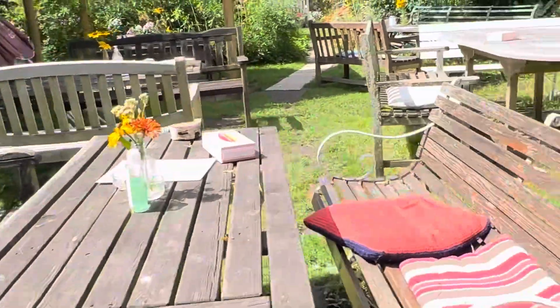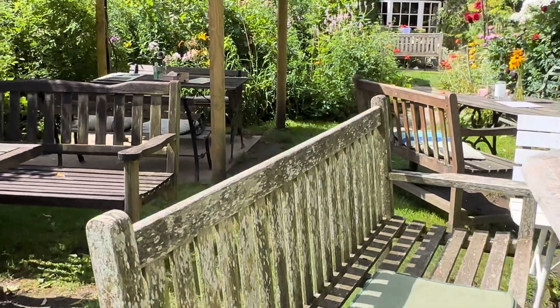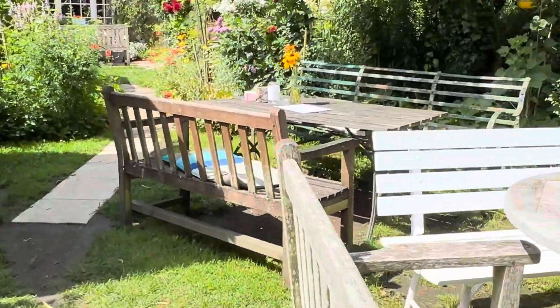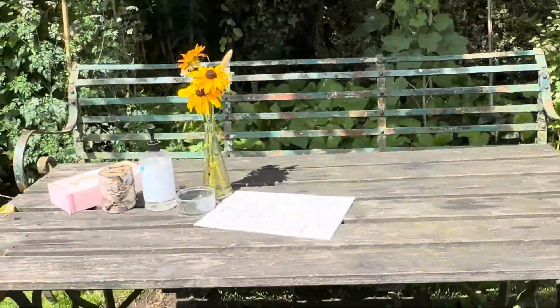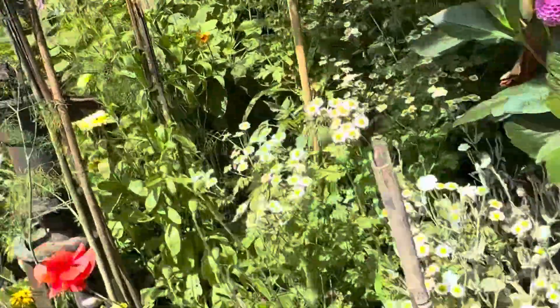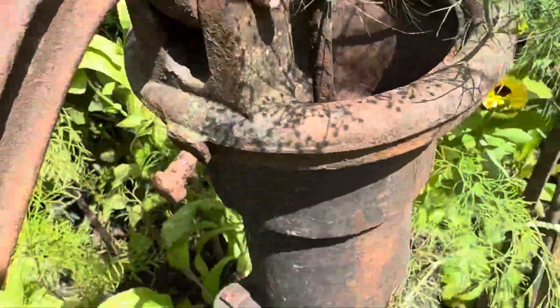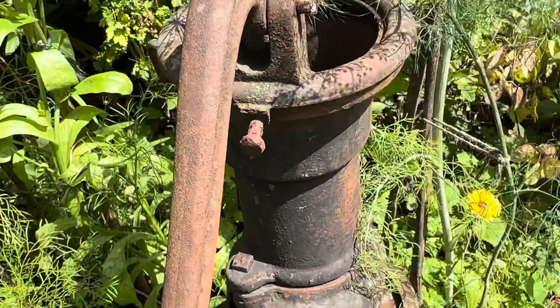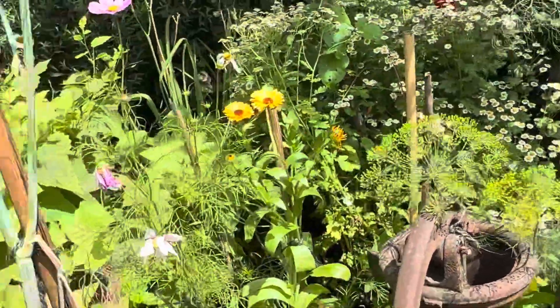It's very, very scary in the entrance when you come in, but it's really beautiful. And this one here, it reminds me of my childhood. We used to have this when I was little.